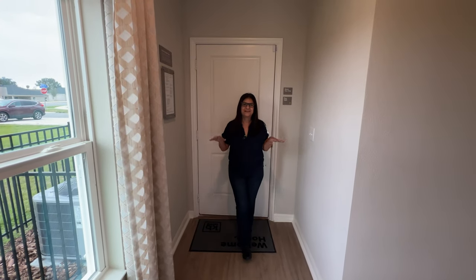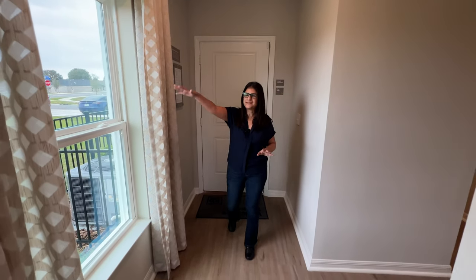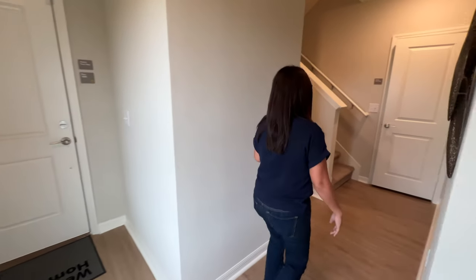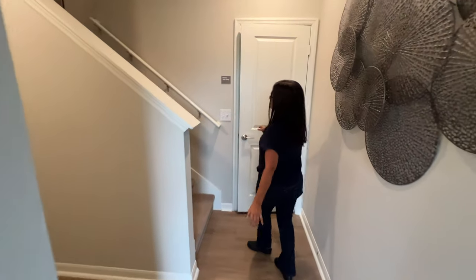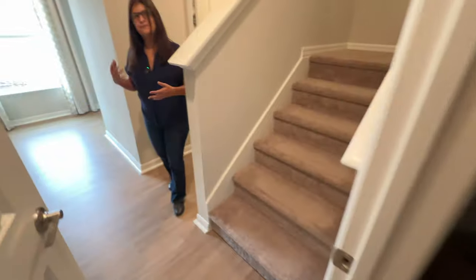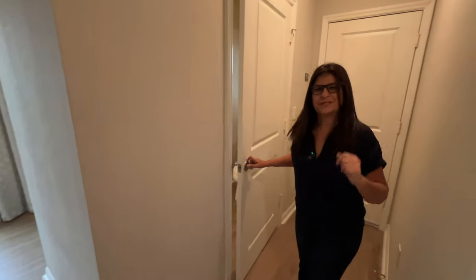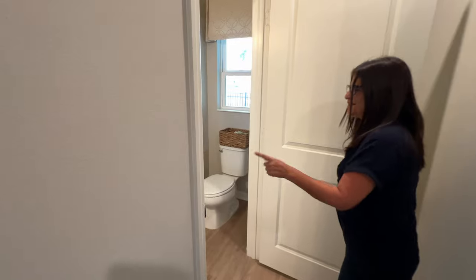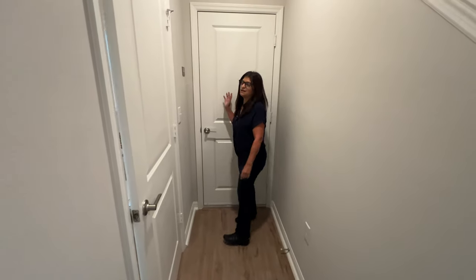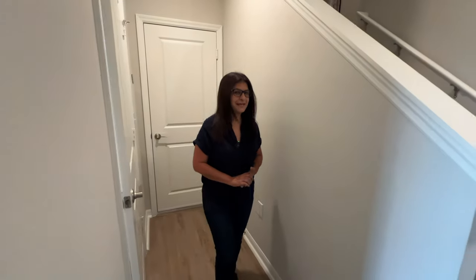Now that we are inside this beautiful townhouse, immediately to my right we have a large window giving natural light inside the house, and we have a closet door where you can store packages or leave anything you'd like. We have a half bath on the first floor for your guests, and then we have the garage door — however, they're using it as an office right now so I can't show you that.